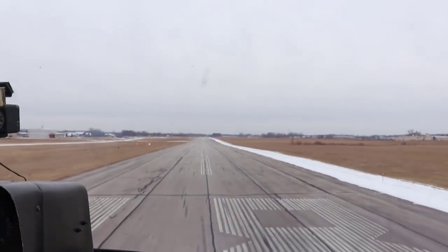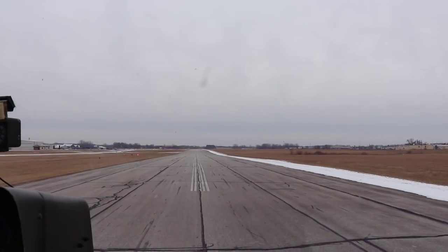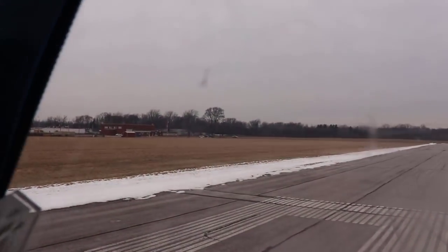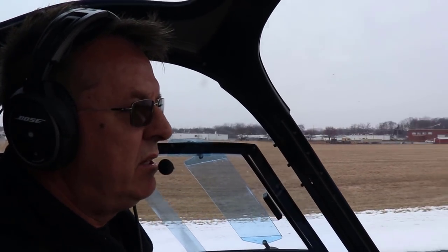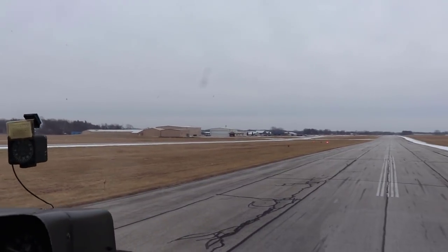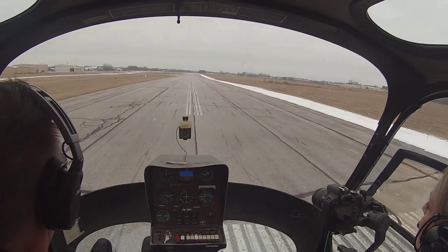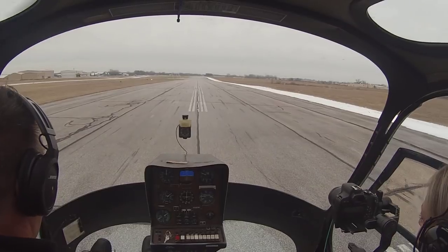That is your standard pattern. We're going to do it again. What I normally do at a class G uncontrolled airport is a pedal turn every single time just to check for traffic. I look out the left, make sure my tail is clear, and make a right-hand turn — I can see the windsock and check the sky around us. There might be somebody out here not using a radio, or they've got the volume turned down. Always a good idea to check for traffic. You can even throw in a pickup and a set down.